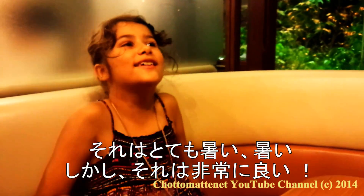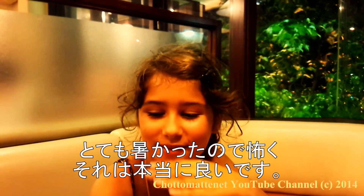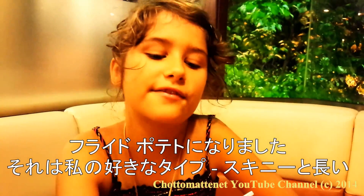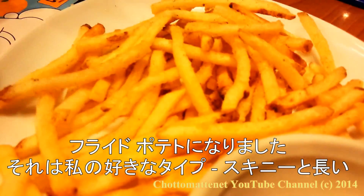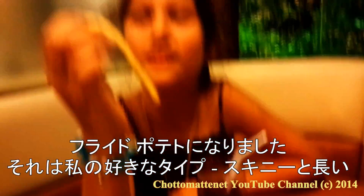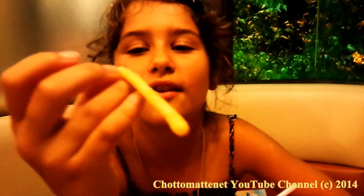It's so hot, but it's very good. I got scared because it was so hot, but it's really good. Now the fries came and these are my favorite type. They're skinny and long and they're kind of crunchy. They just have a different texture than the others, so these are my favorite.